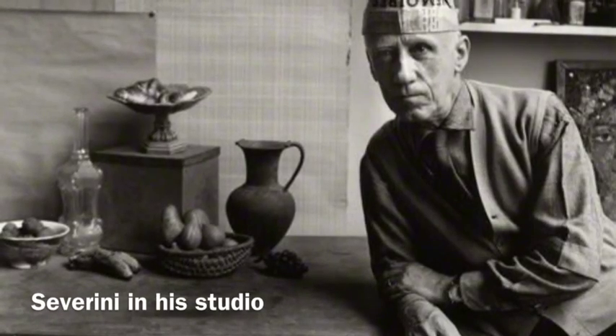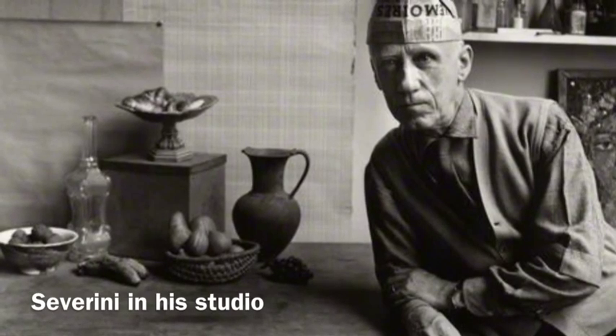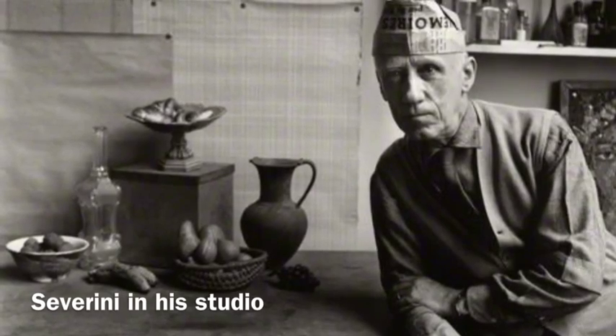Here's a picture of Severini in his studio. Beside him are some figures, perhaps assembled for a still life — I'm not quite sure what it is, but he looks like a really cool artist.